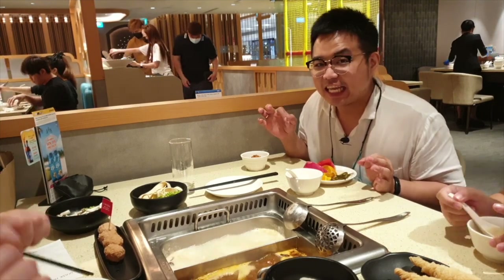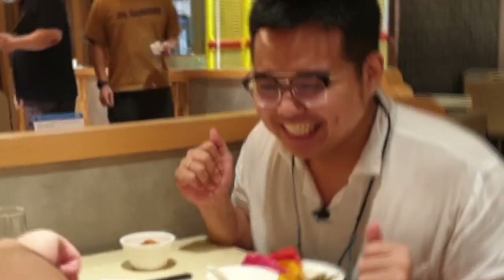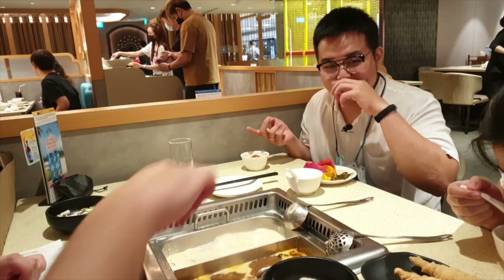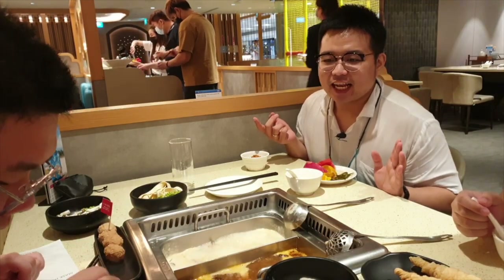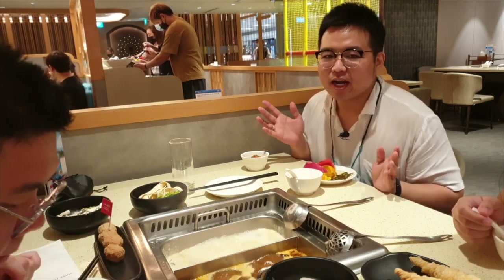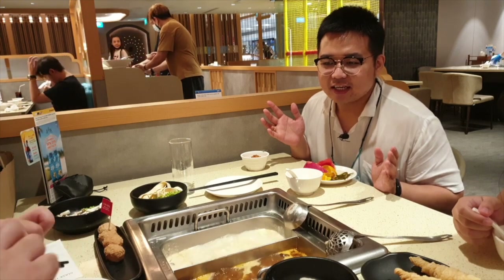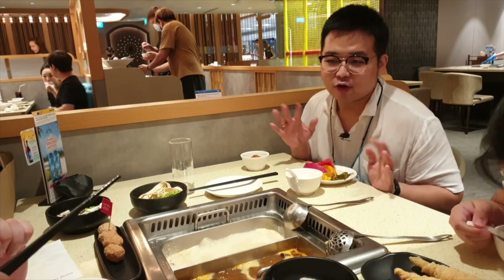Looking at food like this just makes you want to eat. But for the sake of content, for the sake of entertaining you all, I have to be informative. Even though honestly I just want to eat. So right now we're at a restaurant that is quite phenomenal and recommended in Singapore, especially in the Orchard area.